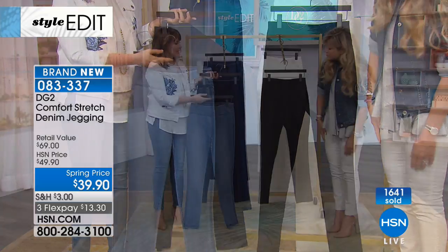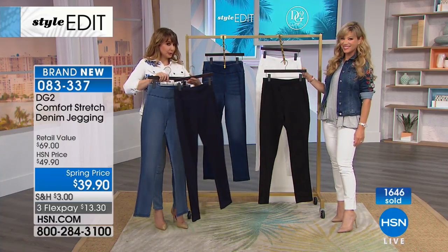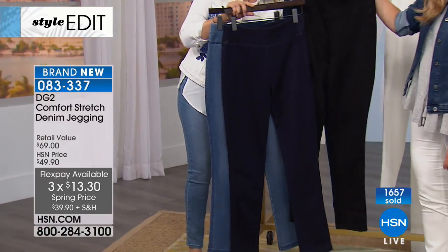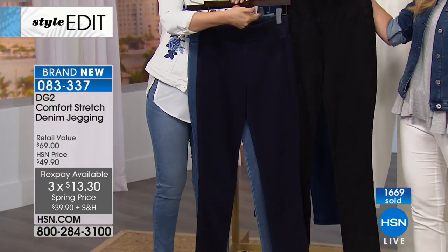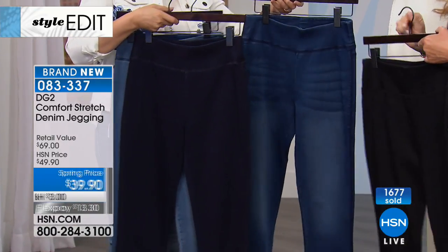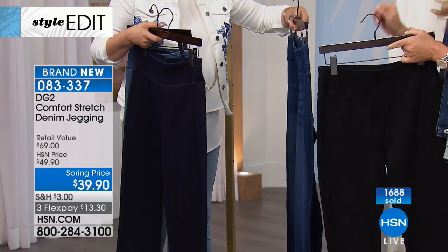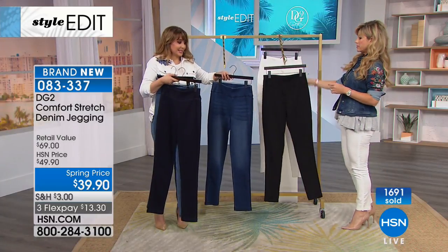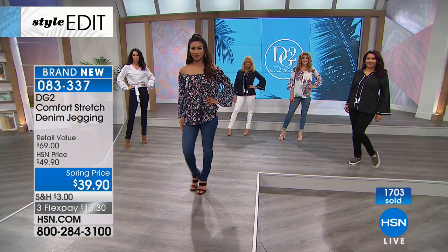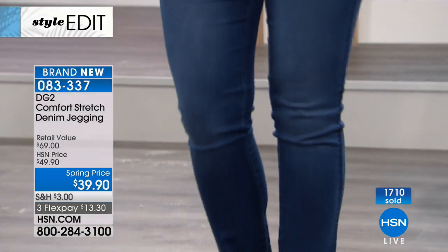They look super expensive. Here's the chambray and the dark indigo — it's not black, but it's a deep dark blue. And then the midtone chambray. No top-stitch contrast, so it really looks like a sleek, very expensive designer jean. A third of the quantity is already gone — this is just the beginning of our style edit with DG2. This is a brand-new launch of the Comfort Stretch — you've never seen this before. It's year-round weight, machine washable, petite, average, and tall, extra small through 3X.